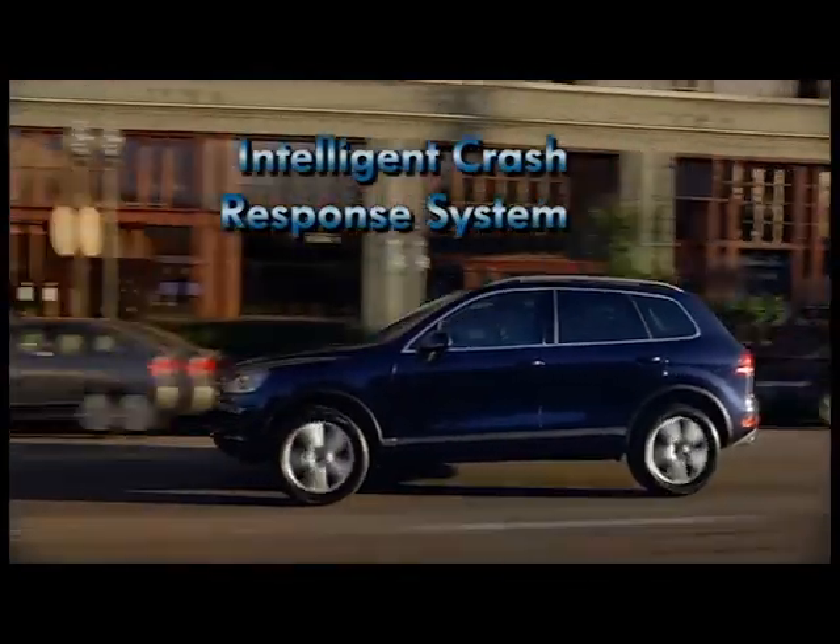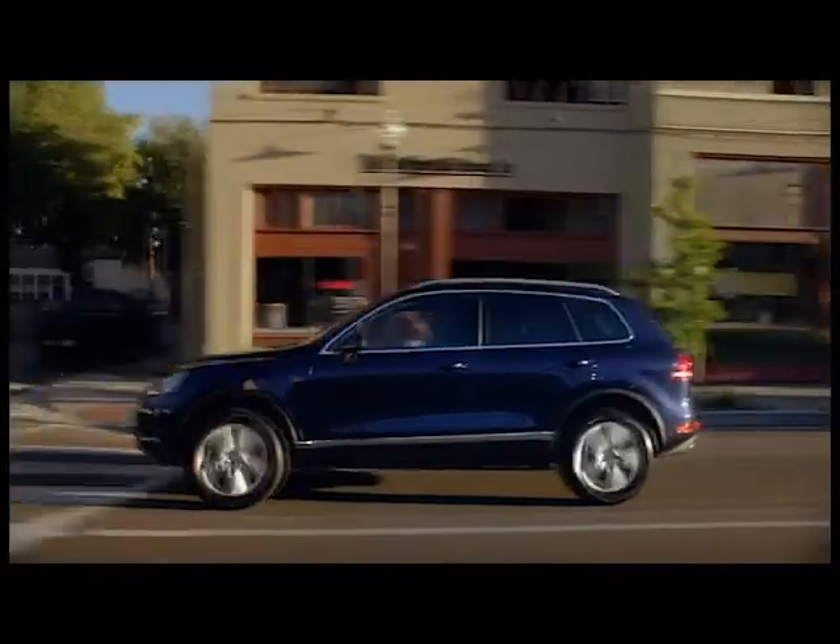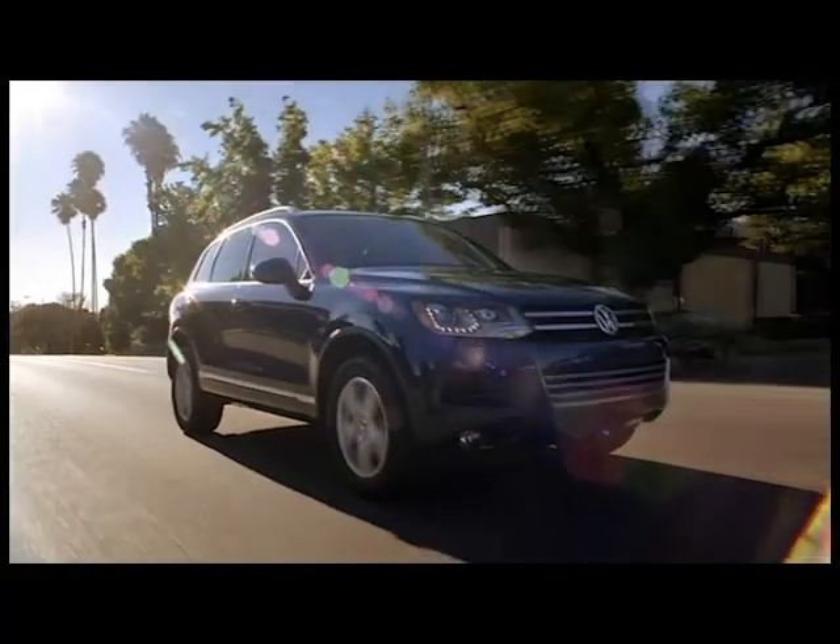Designed to keep you out of harm's way, the Touareg integrates impact absorbing elements in the front structure. So, in other words, it's got your front.